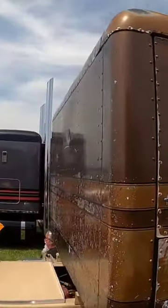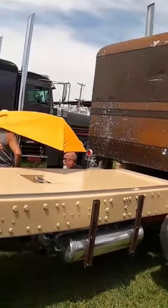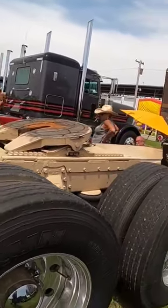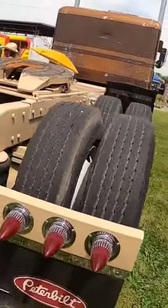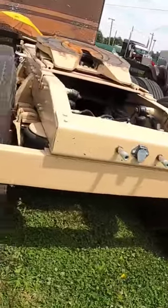But then you get back here and you can actually see that they did restore the frame and everything. Beautiful polished air tanks under there. Look at these tail lights — I'm pretty sure they're Cadillac tail lights, but I'm not sure. I wish I had asked them.